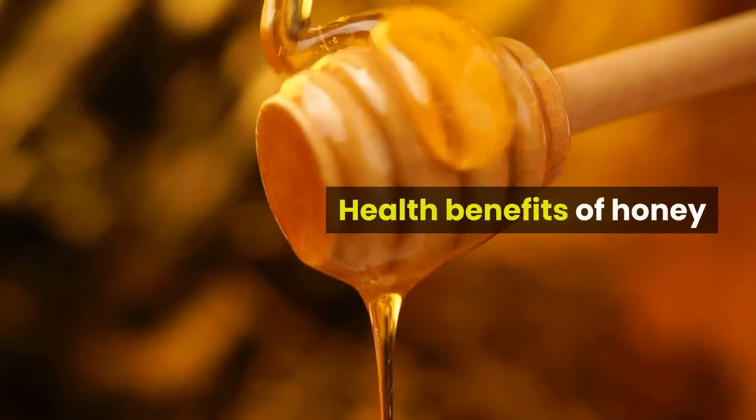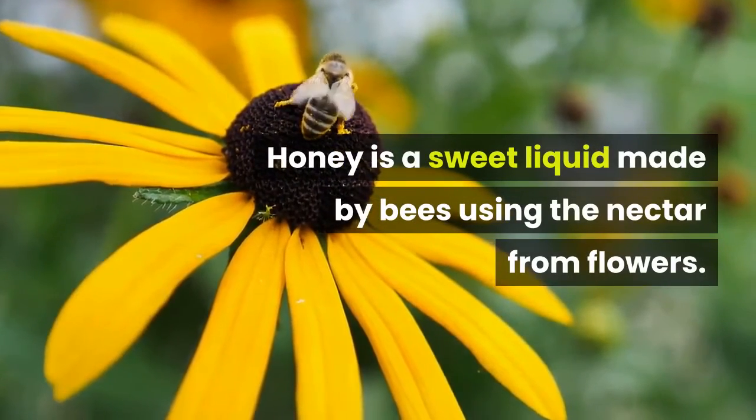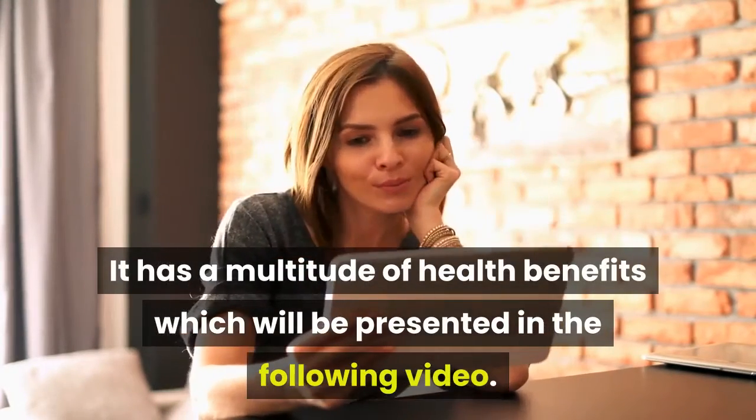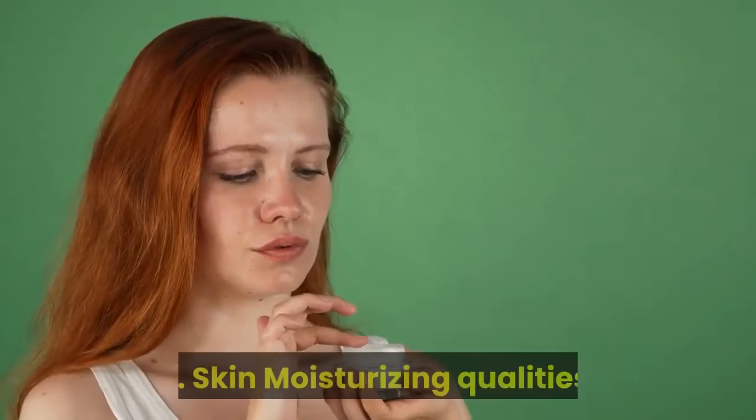Health benefits of honey. Honey is a sweet liquid made by bees using the nectar from flowers. It has a multitude of health benefits which will be presented in the following video. Stay tuned till the end.